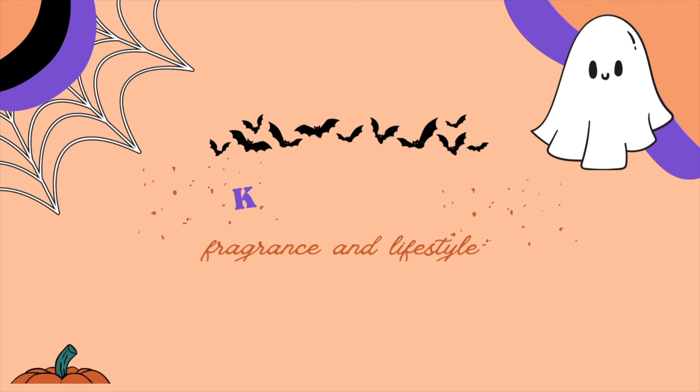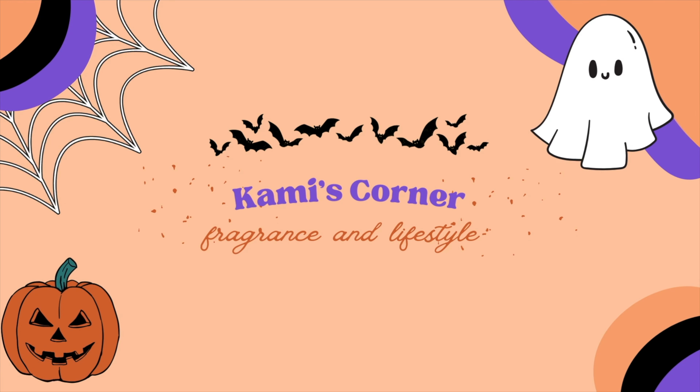Hello everyone, my name is Cammie and welcome to my channel Cammie's Corner. If you're new to my channel, welcome. If you're returning, thank you so so much for coming back. We do mainly Bath and Body Works and fragrance content with a sprinkle of lifestyle content.